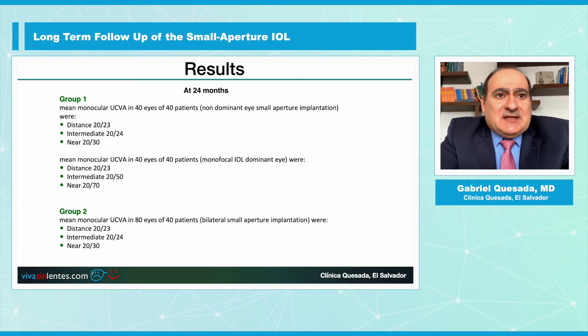As you can see, Group 1 mean uncorrected visual acuity in 40 eyes of 40 patients was 20/23 for distance, 20/24 for intermediate, and 20/30 for near. In Group 2, with bilateral implantation of the Small Aperture IOLs, we have distance vision of 20/23, intermediate vision of 20/24, and near vision of 20/30.